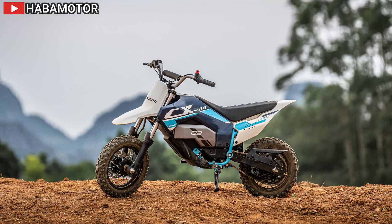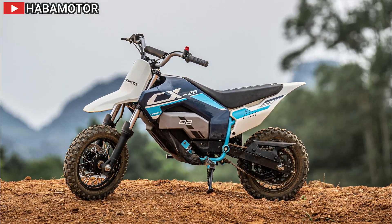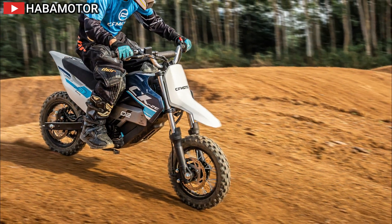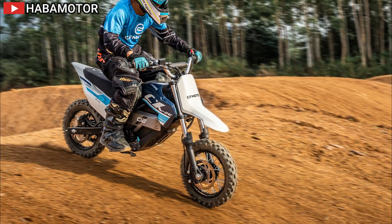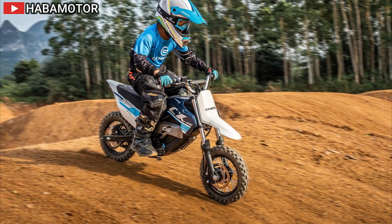It accelerates from 0 to 20 kilometers per hour in 2.1 seconds and has a top speed of 44 kilometers per hour (27 miles per hour). Both models include three ride modes, allowing parents to adjust the speed settings according to their child's confidence and skill level.